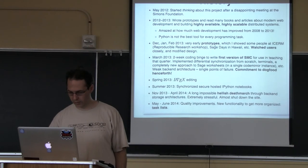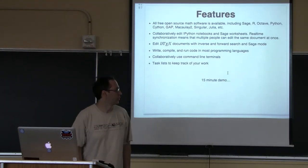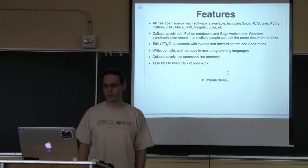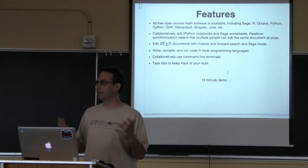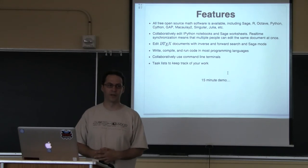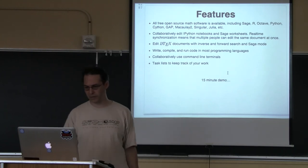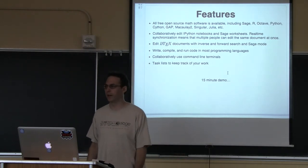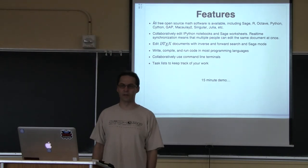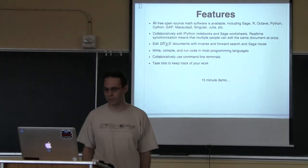There's an interesting story behind how the task list works. A quick summary of features before the demo: SageMath Cloud is a website where you can use essentially all free open-source math software. I'm not aware of any free open-source math software you can't use with it. Behind the scenes it's just Ubuntu 14.04, so anything that can be installed on x86 Ubuntu 14.04 can and will be made available there.